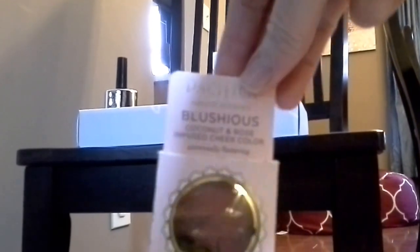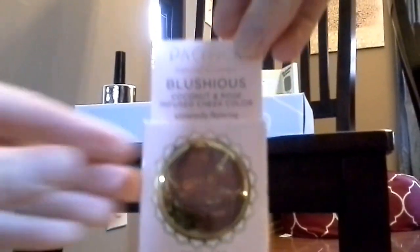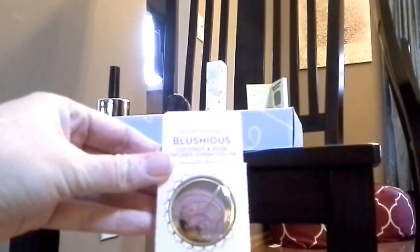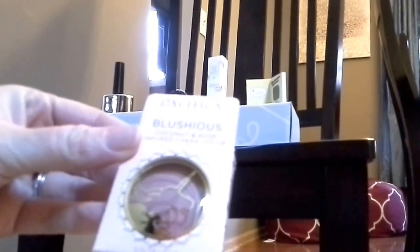The next item is the Pacifica. I've always meant to try this stuff — I always try out their scents when I'm in the store. It's a natural brand: the Pacifica Blushes Coconut Rose Infused Cheek Color. It's pretty, looks like a slight shimmer in there, and it's got an Ulta coupon code.